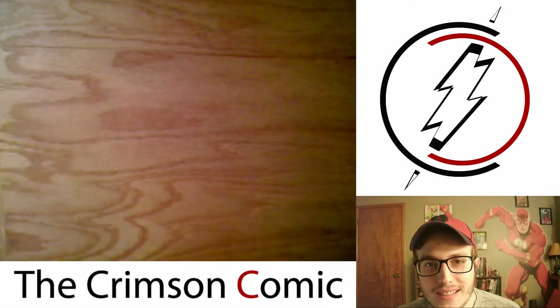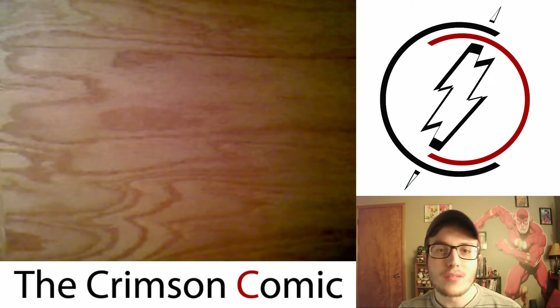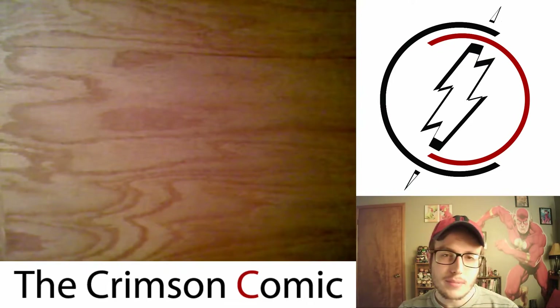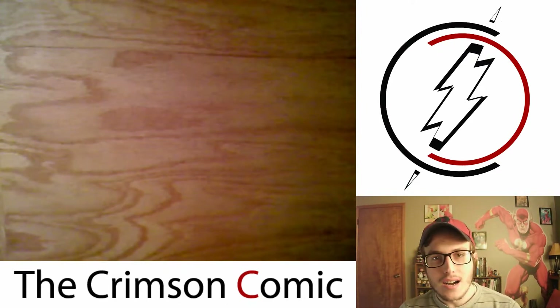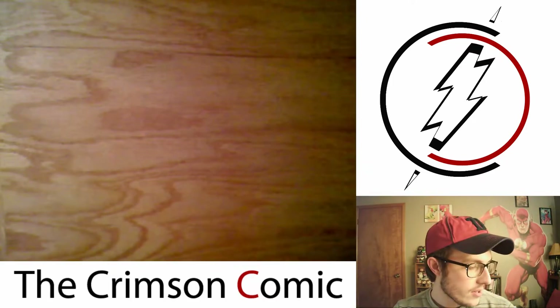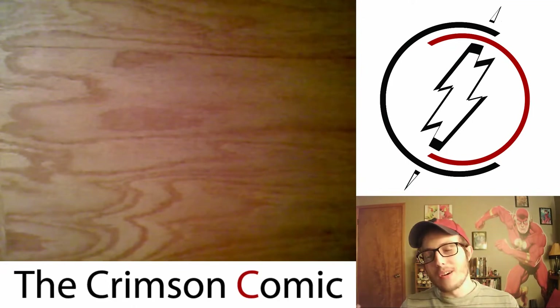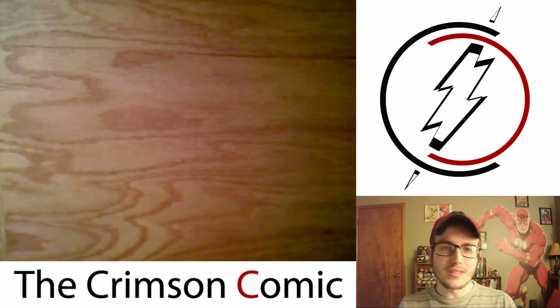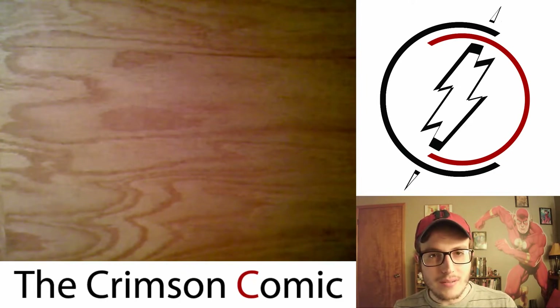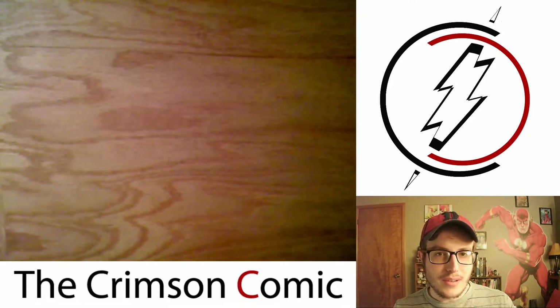Hey YouTube, this is Crimson Comic. Today this video is going to be a haul video. So these are all the books I picked up in the month of March. We've got some single issues, some trade paperbacks, some hardcovers. These are all the books that throughout March I've picked up, whether from orders online or stores that I went to. Without further ado, we'll jump right into them.